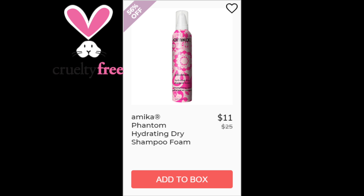For the Amika Phantom Hydrating Dry Shampoo Foam, this one has a 3.9 star rating with 344 reviewers. Positives say it's great for not leaving powder or white cast on darker hair. For the negatives, they said the nozzle was broken or they had difficulty getting the product dispensed, and the scent is too strong. This one is made in the USA.